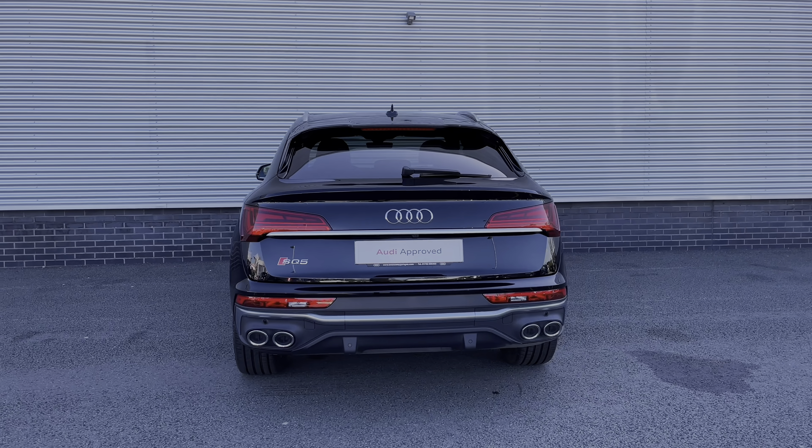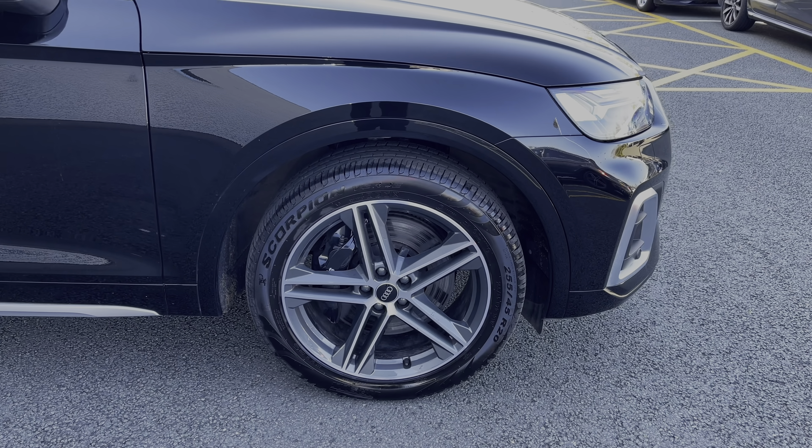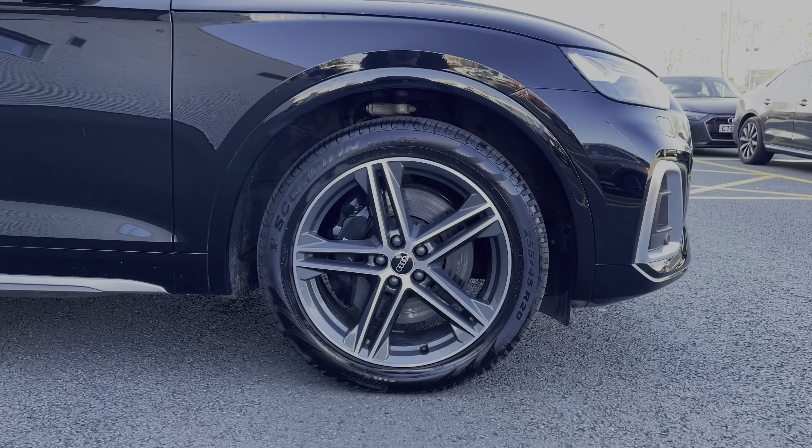Going along the side of the vehicle, we do have the car's 20-inch 5 twin-spoke star design alloy wheels, giving a really nice sporty look to the car's side profile.